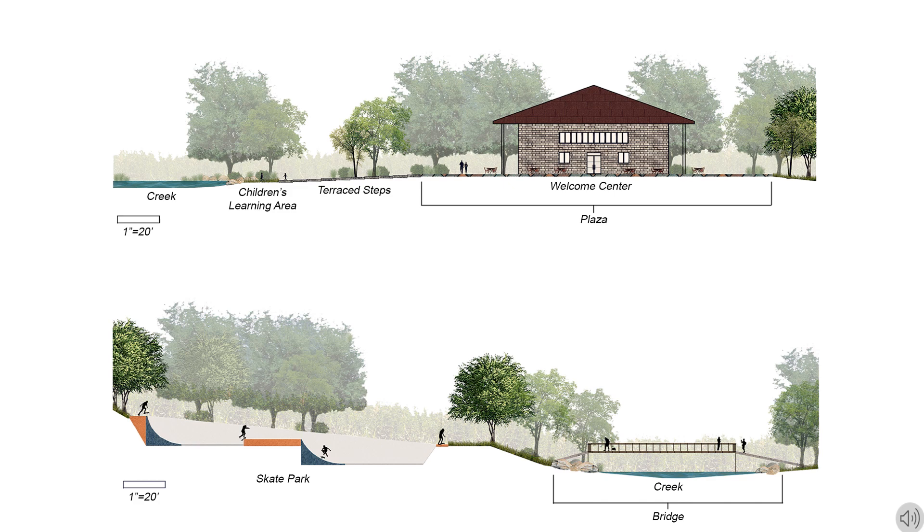There is a terrace staircase leading from the northern paths to the plaza to help support the slope. The plaza overlooks the creek so that guests can see the stormwater as well as the natural landscape of the park. There is a small children's learning space just off of the plaza where children can learn about the water on the site and other wildlife in the park.